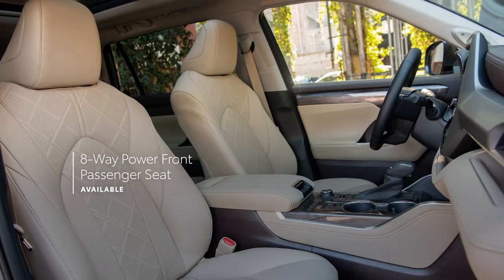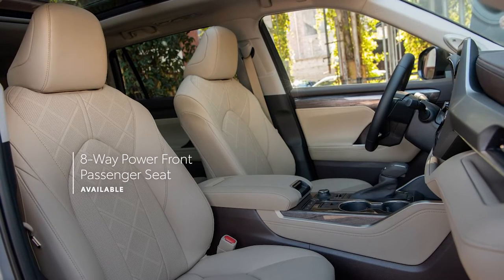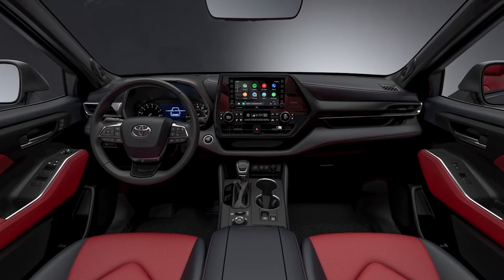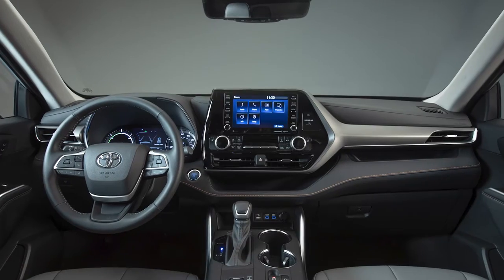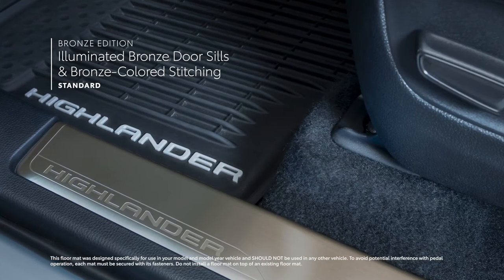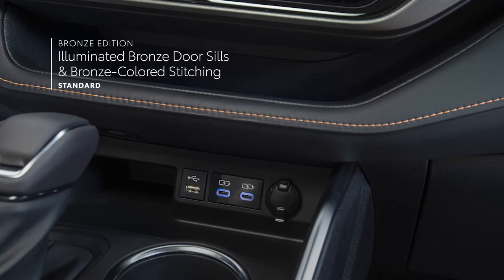And speaking of seating, Highlander XLE, Limited, and Platinum all now include a front passenger seat with 8-way power adjustability for 2022. Plus, XSE offers two unique interior choices, including a red and black two-tone leather-trimmed interior with red stitching, while the new Bronze Edition makes a statement with its illuminated bronze door sills, mid-century modern-style Softex-trimmed seating, and bronze-colored stitching and accents throughout.